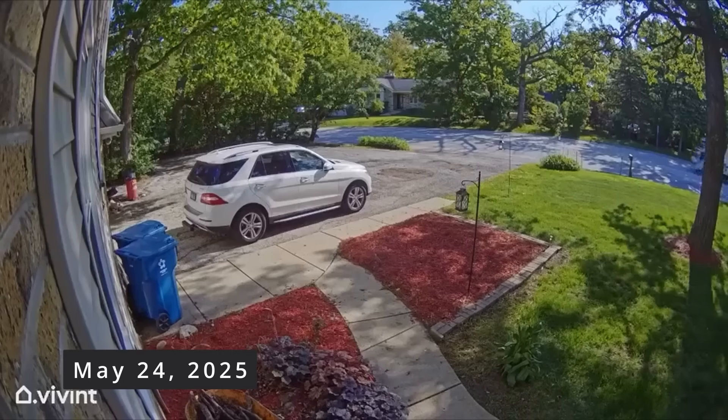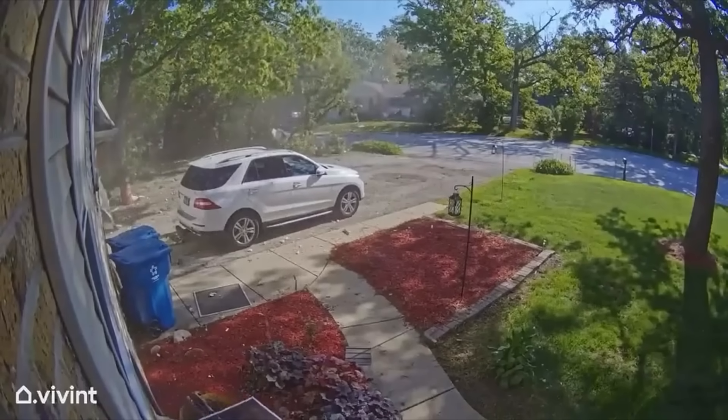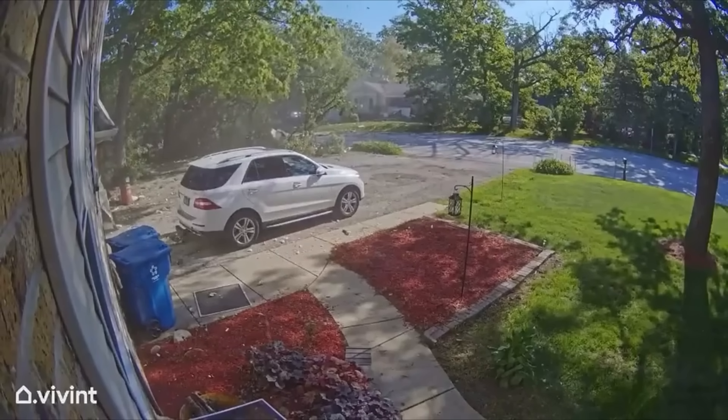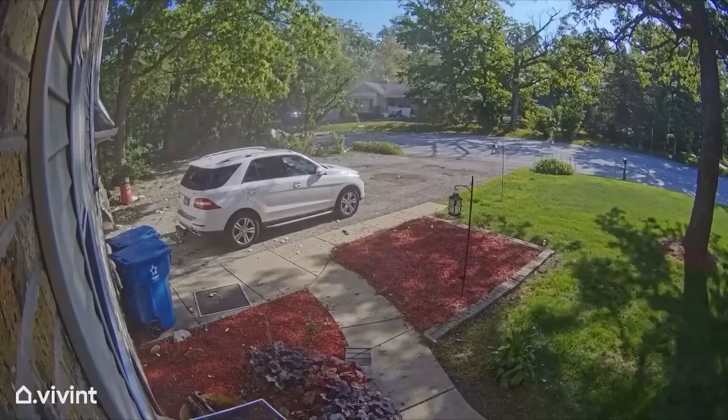A Penske box truck rolled through a residential neighborhood, then a massive explosion blew the truck apart, damaging several homes and shook the whole block. The driver survived with minor injuries, but it could have been so much worse. Investigators later found the cause: a leaking propane cylinder inside the truck. The vapors built up, found an ignition source, and lit off with enough force to blow debris across multiple blocks.